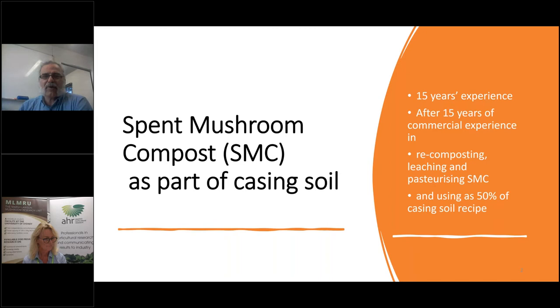Today's talk is about SMC — spent mushroom compost — to be used as part of casing soil. I have a pretty long experience in processing SMC, and the maximum proportion I used in casing soil was 60%, though I don't recommend going that high. The way we did it was pretty basic, and later on you will see a few photos of how we did it.